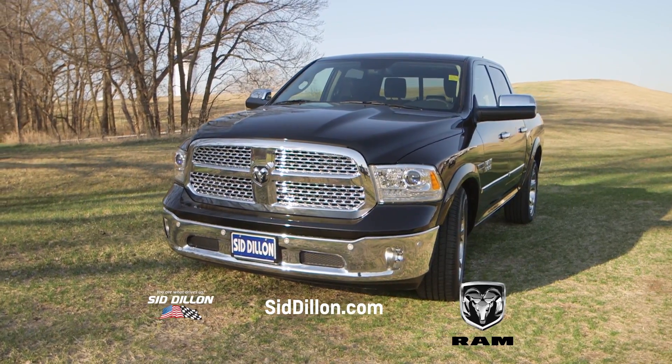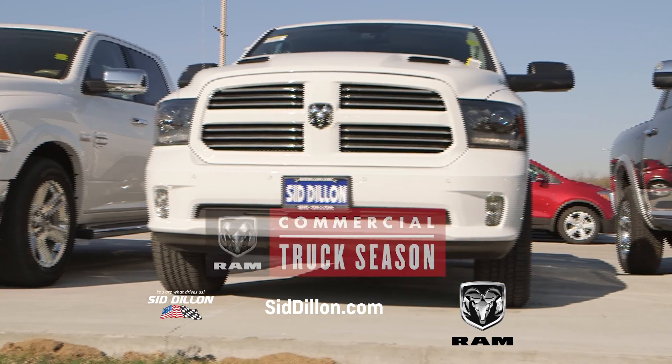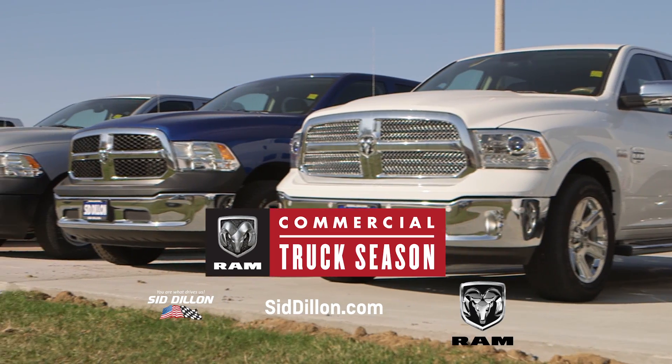You need a truck that gets the job done, that works as hard as you do, and stands apart from the rest. During Ram commercial truck season, Sid Dillon Chrysler Jeep Dodge Ram and Crete has the truck you want and the selection you expect.